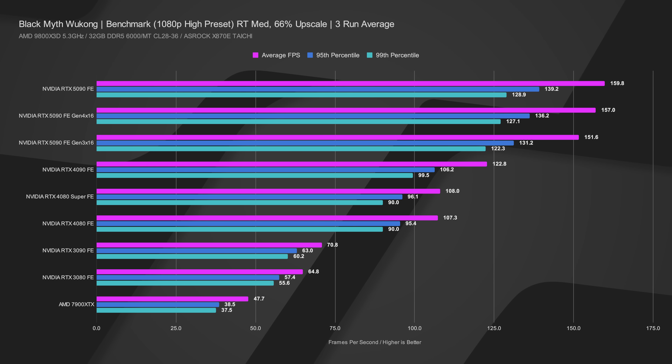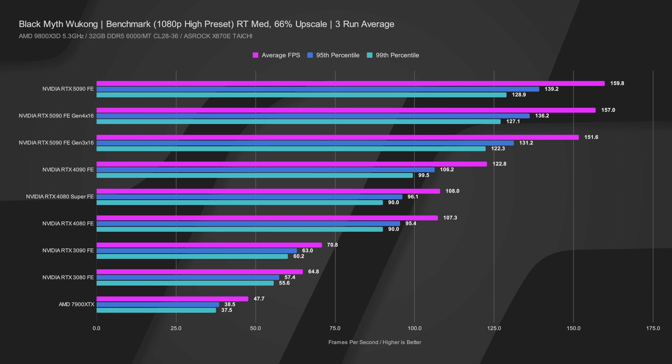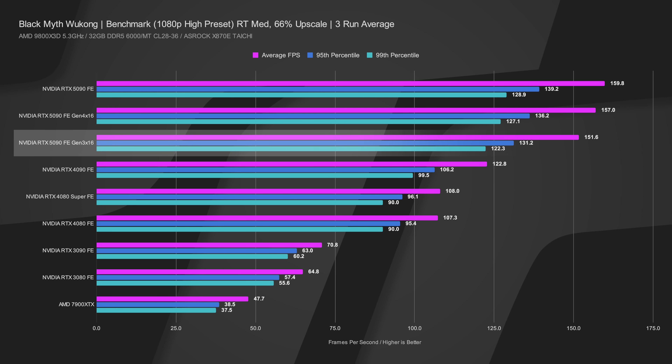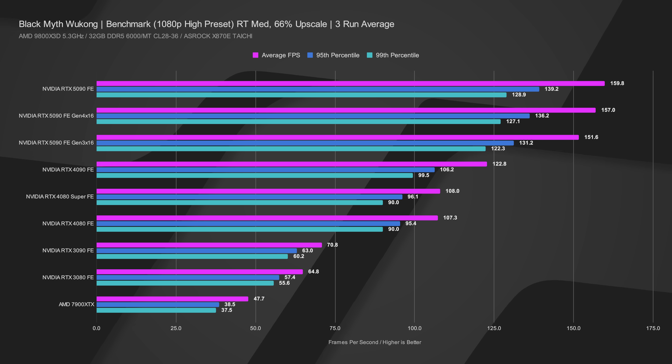Moving to Black Myth Wukong at 1080p high preset with ray tracing on, averaged over three runs: our Gen 5 review run was 159.8 average FPS, with 5% low at 139.2 and 1% low at 128.9. Gen 4x16 came in at 157, 136, and 127. Gen 3x16 dropped to 151.6, 131.2, and 122.3. Even at 1080p, the game did scale with PCIe generations, but our biggest delta was only 8.2 FPS between Gen 5 and Gen 3 — not nearly as large as expected.